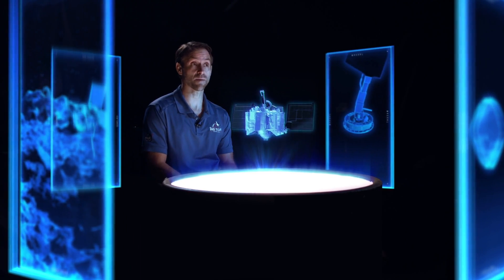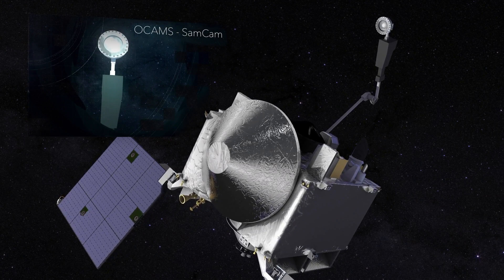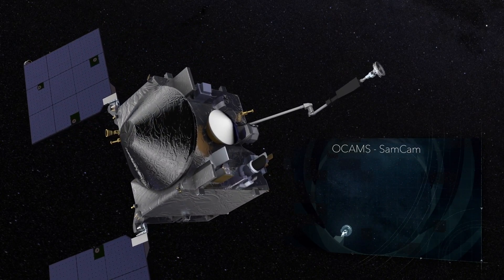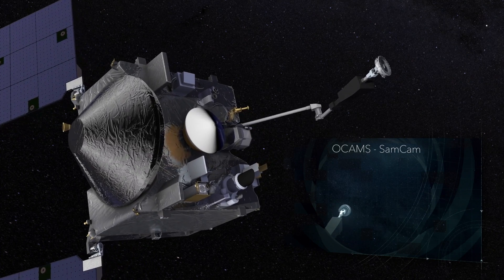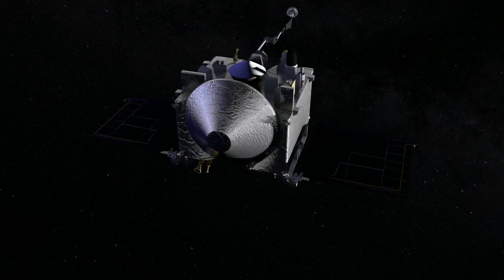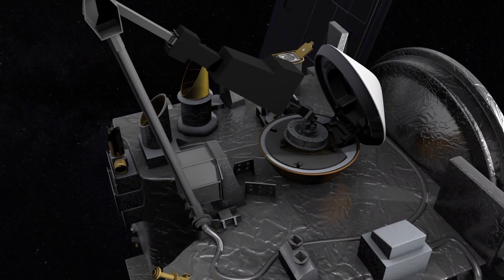The day of TAG is going to be really exciting, but the excitement for our team doesn't end there. We have to verify that we have a proper sample. First, we're going to image the TAGSAM head by sticking it in front of one of the cameras. Then we're going to do a maneuver called the sample mass measurement, in which we stick out the arm and spin the spacecraft.